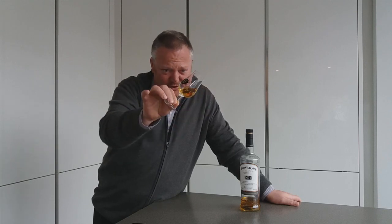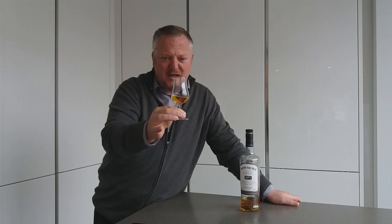Right then, let's give this Number One a go. Beautiful golden color, clings to the glass a little bit — not too much, not too bad either. I believe it's going to be a full-bodied malt.